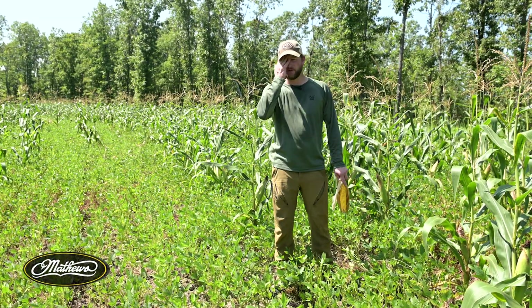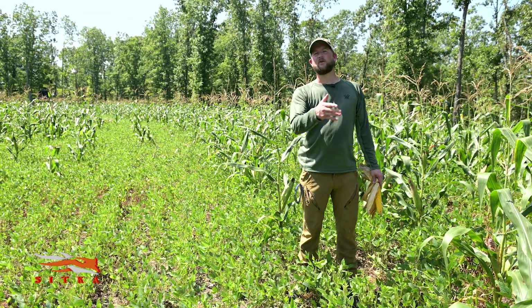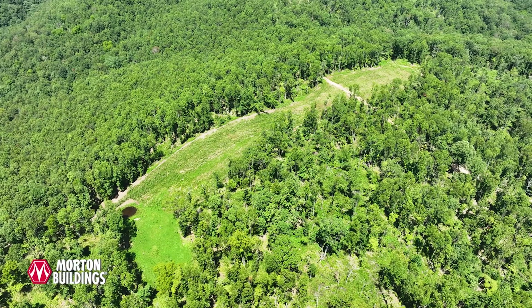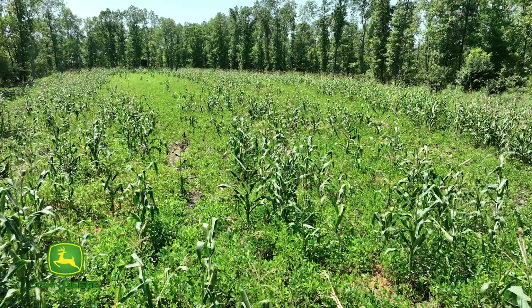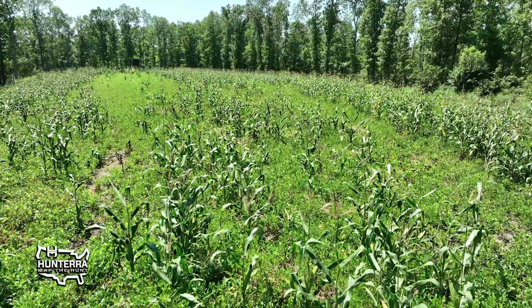But over the years, because we can't get a fertilizer buggy back here yet — we've got to fix the roads — it has gradually gotten weedier and weedier and more problems arose. We actually dozed out some additional acres, made it up to three and a half acres. So that called for converting it back — let's go to a Roundup Ready crop, which is soybeans and corn, and see what happens.